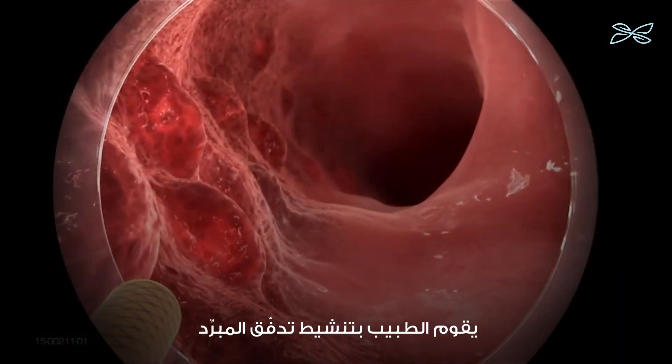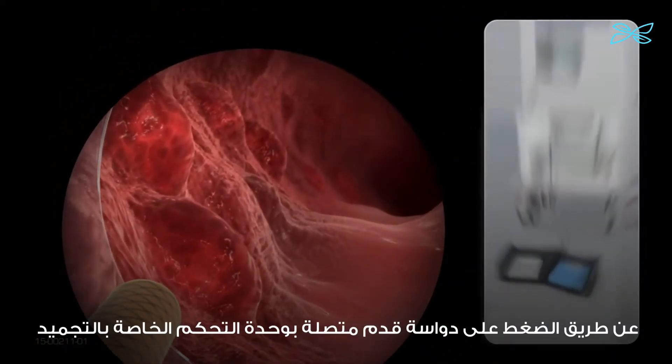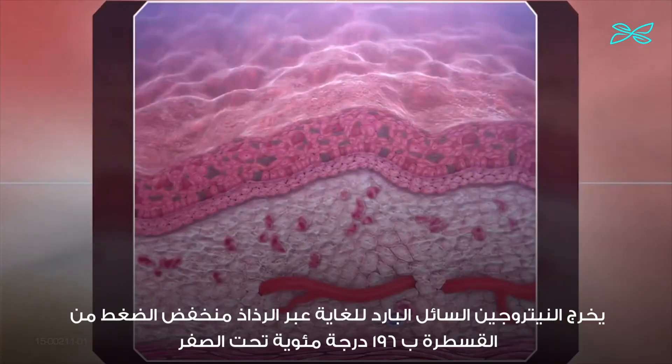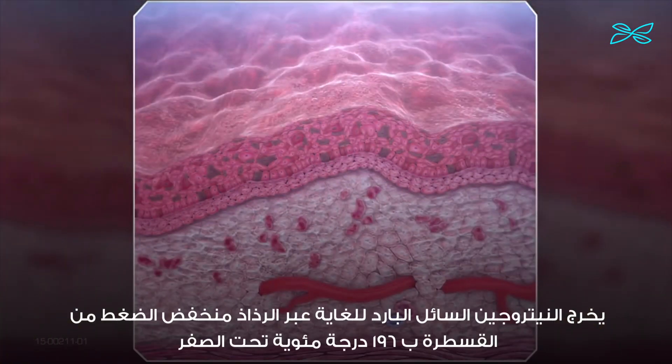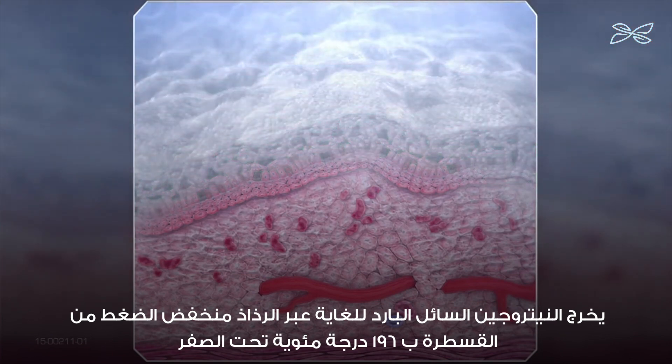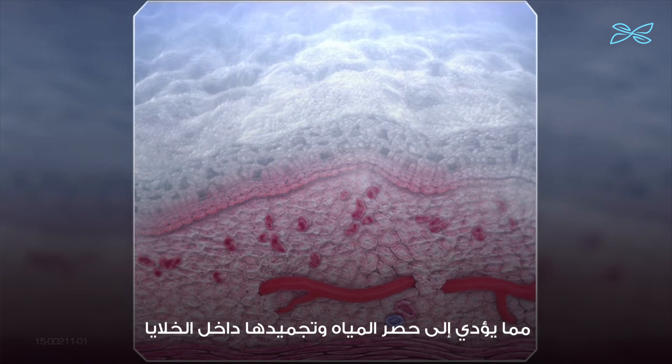The physician activates the flow of cryogen by depressing a foot pedal attached to the TrueFreeze console. Extremely cold liquid nitrogen exits the catheter at negative 196 degrees centigrade in a low-pressure spray, trapping and flash freezing water within the cells.